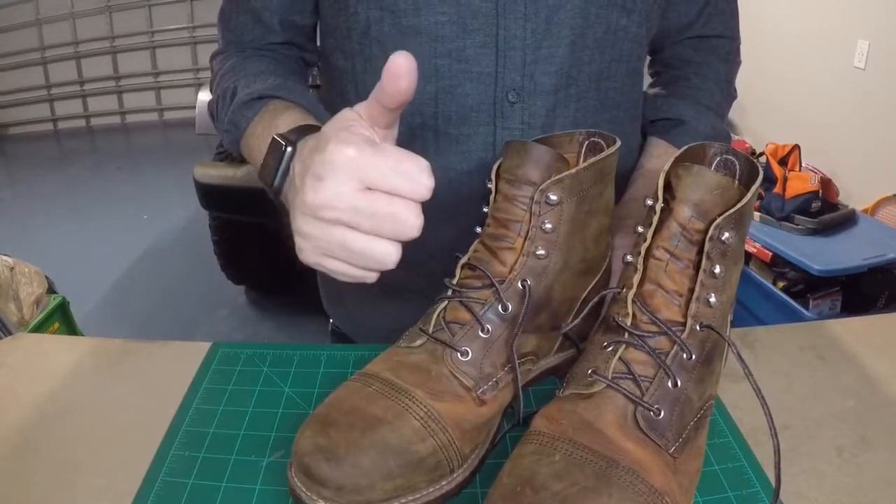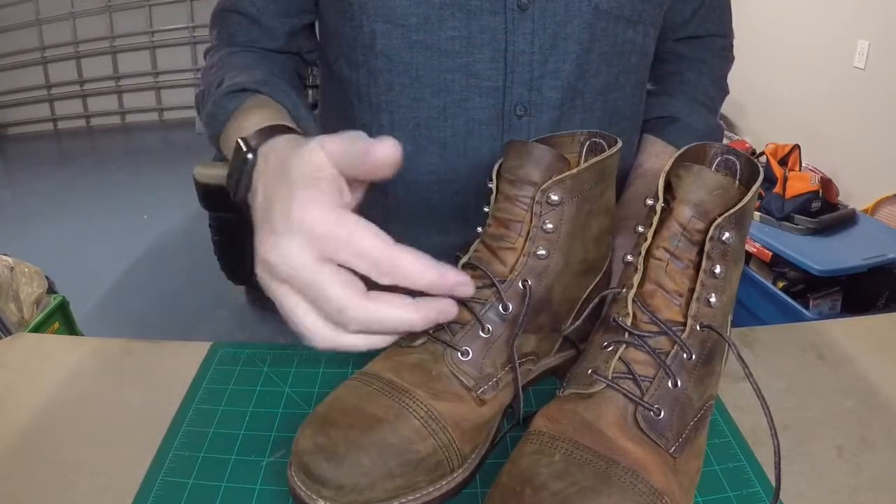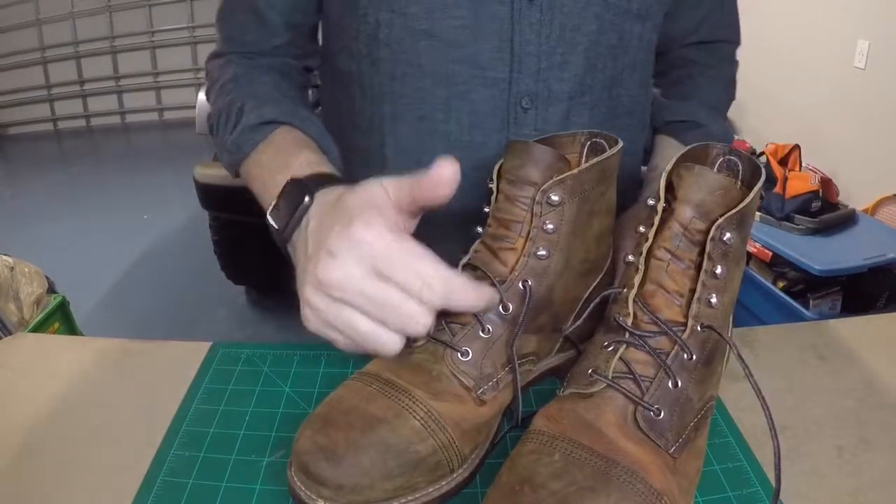Thanks for watching. Sorry it took so long to get this up — but anyway, please like, subscribe, and comment down below. Thanks.